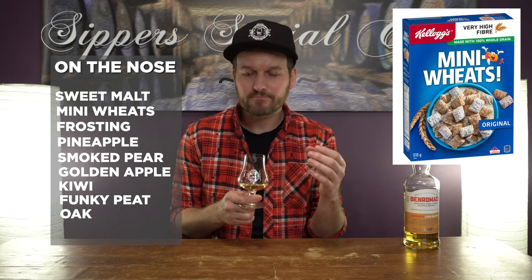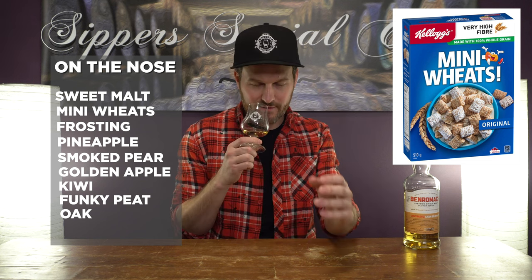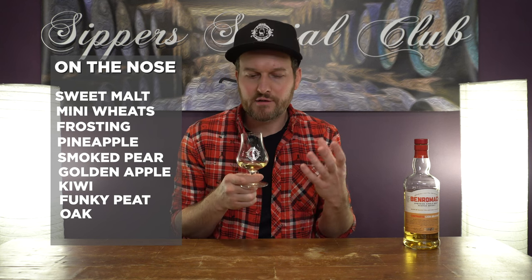Let's see how this is on the nose. As you may expect, really nice sweet malty characteristic to this. Definitely get like a Frosted Flakes, Kellogg's Frosted Flakes, Frosted Mini Wheats even — definitely smell that on the nose. Nice and sweet. Slightly tropical as well — definitely like a grilled pineapple. Get a little bit of like an apple note, maybe like a golden delicious apple. Really nice kind of smoked pear aspect to this as well. Maybe a little bit of kiwi fruit in there. Really nice and delicious, well-balanced nose.